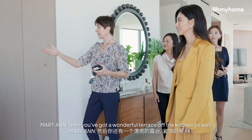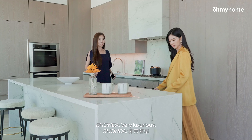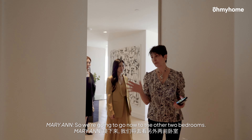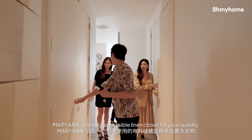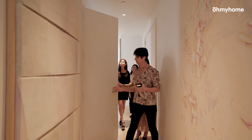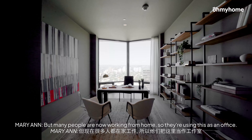And then you've got a wonderful terrace off the kitchen as well with beautiful Miele appliances. Very luxurious. So we're going to go now to the other two bedrooms. But before that, you've got a nice laundry room here with Miele washer and dryer, and a very accessible linen closet for your laundry. And now this is the second bedroom with ensuite bath. But many people are now working from home, so they're using this as an office.